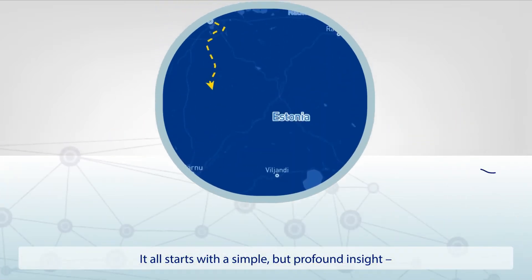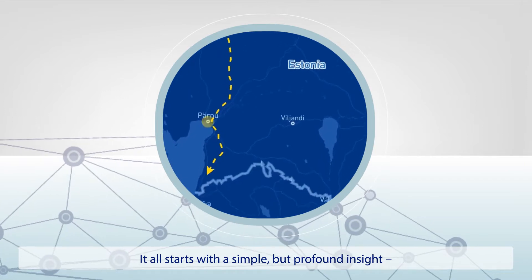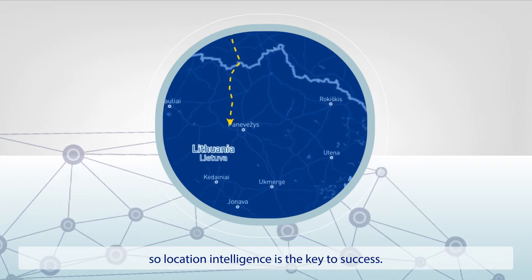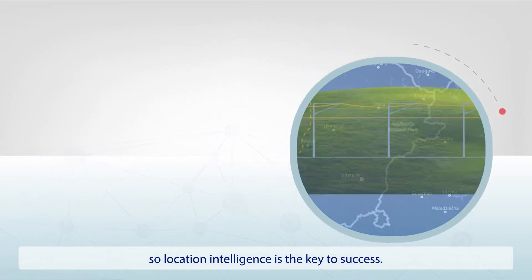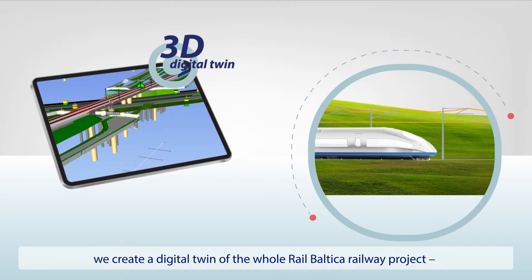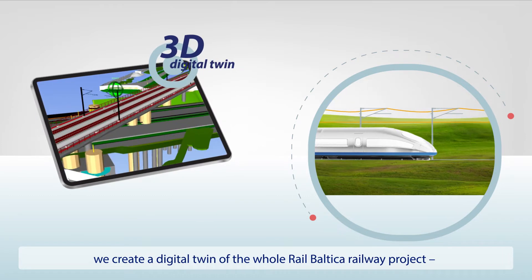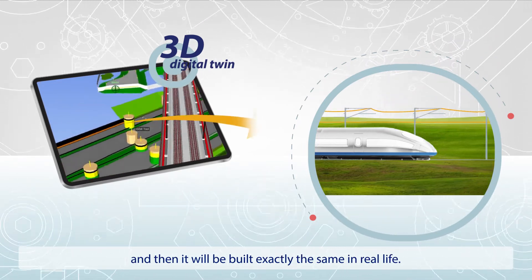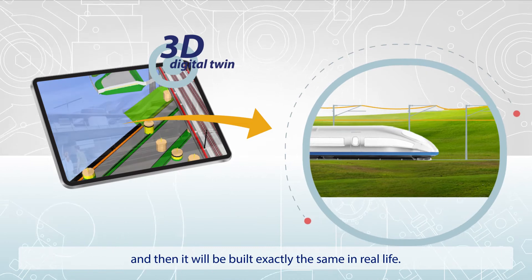It all starts with a simple but profound insight. Everything in this project has a geographical location, so location intelligence is key to success. To make it work, at the very beginning of the project, we create a digital twin of the whole RailBaltica railway project. First, we build it in a 3D digital world, and then it'll be built exactly the same in real life.